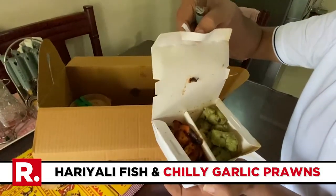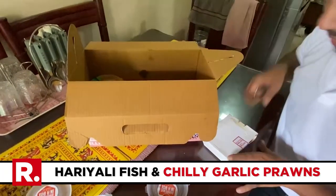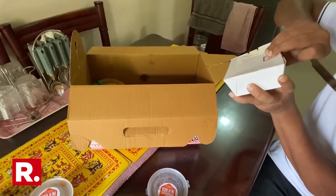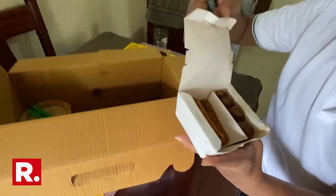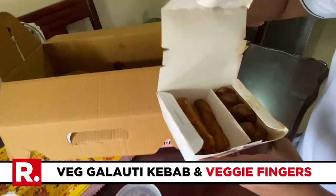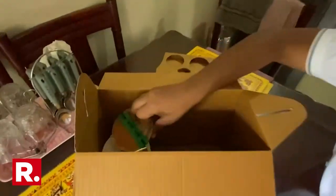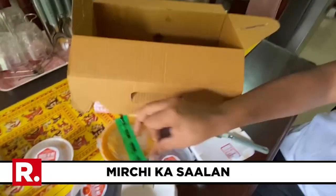This is a fish kebab and prawns, so there's fish and prawns. These are vegetable starters — two vegetable starters. And this is a mirchi ka salan, for the biryani.